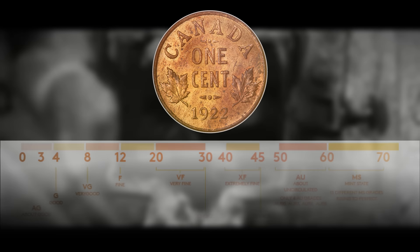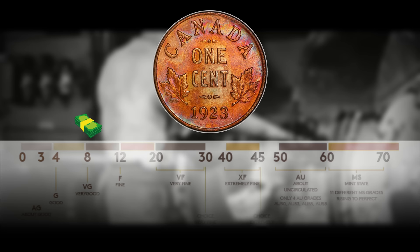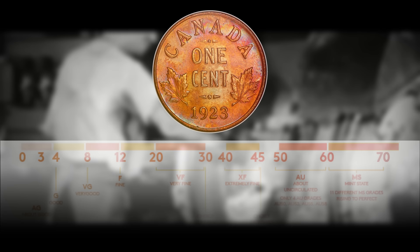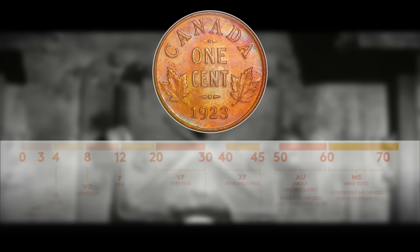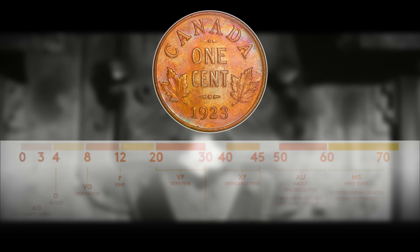The 1923 Canadian small cent can be worth around $15 for an AG3, $40 for a VG8, and $154 for an AU50. In the mint range, the 1923 is worth around $327 for an MS60 and up to $4,530 for an MS64. It is a bit more rare and valuable than the 1922, which is consistent with its lower mintage figure.